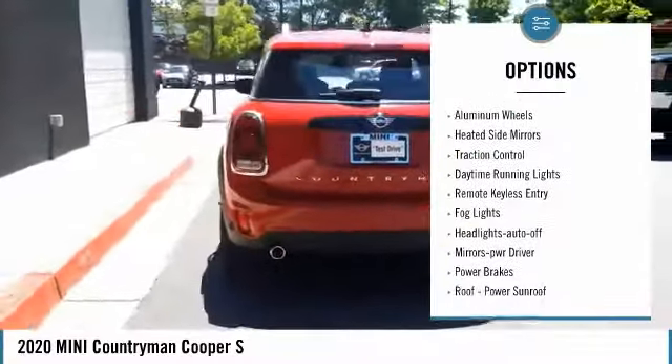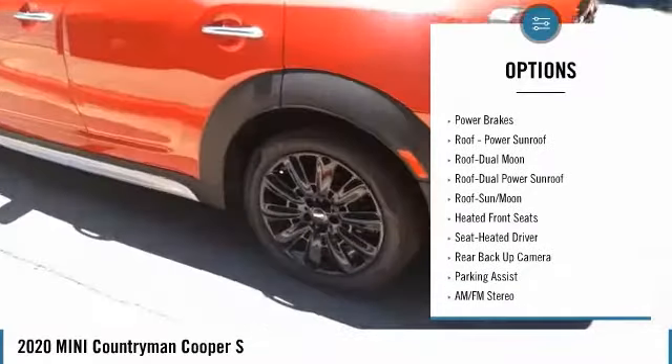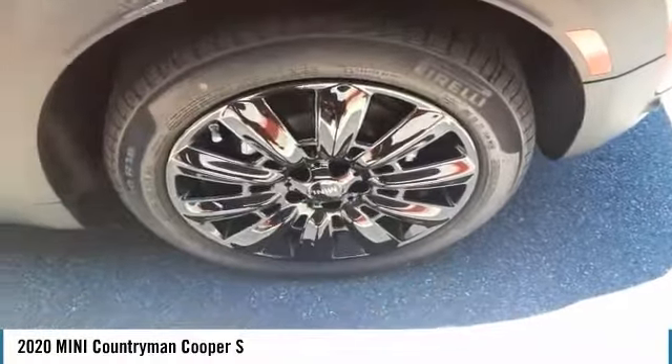All-wheel drive, aluminum wheels, heated side mirrors, traction control, daytime running lights, remote keyless entry, fog lights, headlights auto-off, mirror memory, and power brakes. This beauty is sure to make you the talk of the neighborhood.